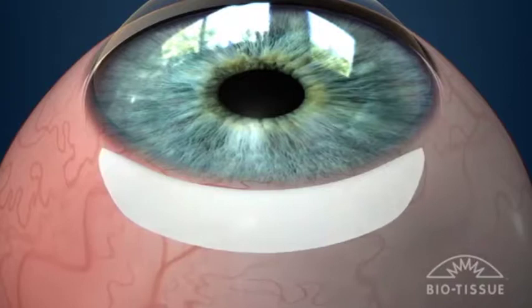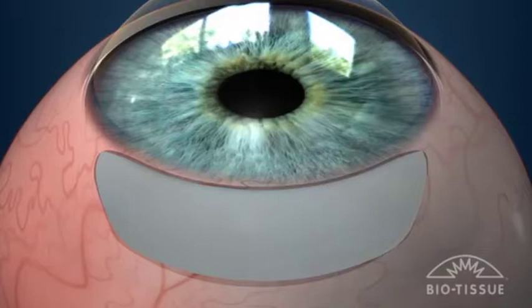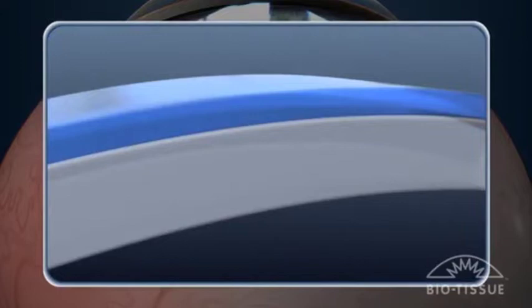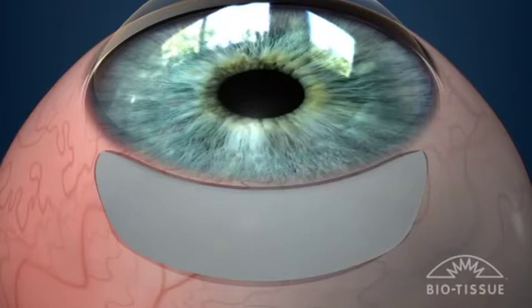After an incision is made, a membrane of tissue called amniograft is applied that restores the normal smooth surface of the eye and allows proper tear distribution. The amniograft material contains natural properties that have anti-inflammatory and anti-scarring actions, making the recovery process shorter and more comfortable by actively promoting the healing process and reducing post-operative discomfort.